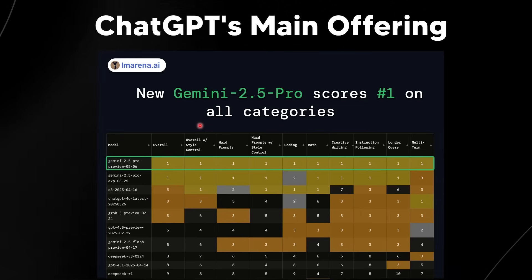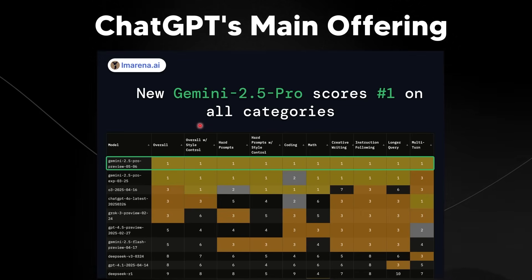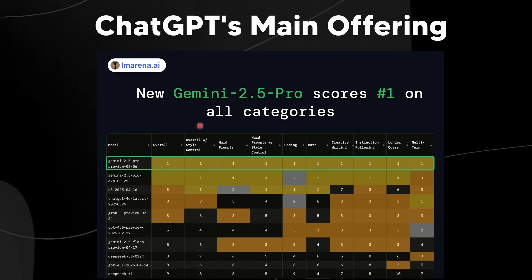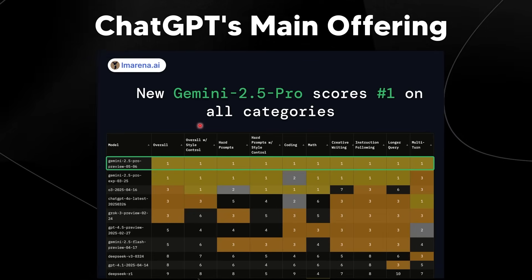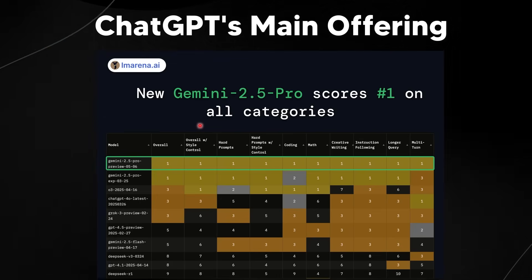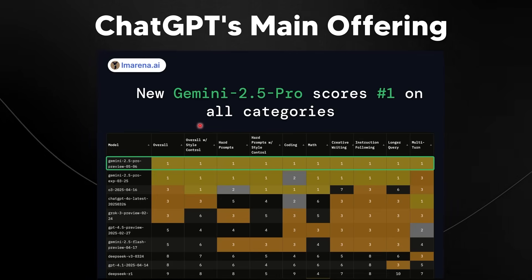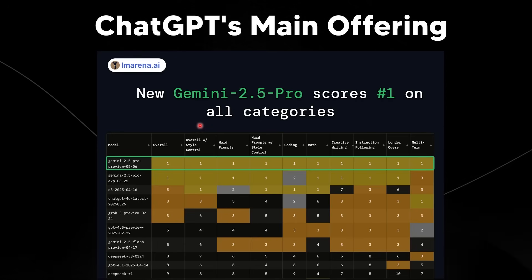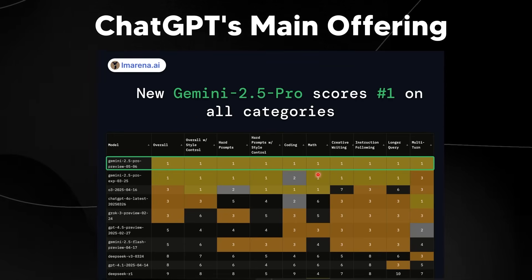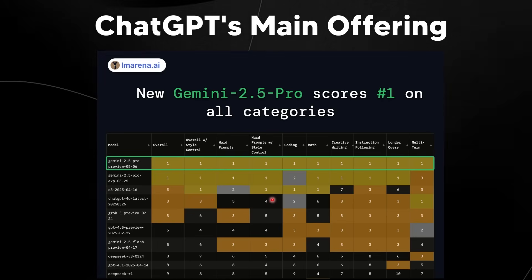What's crazy is that this also takes away ChatGPT's main offering. Google Gemini 2.5 Pro ranks number one on all categories. One of the main reasons people used to use ChatGPT is because it would always offer the frontier of intelligence — whether it be o3, o4, or o1. Usually you'd know that OpenAI would have access to the state-of-the-art model. But now it seems like Gemini 2.5 Pro scoring number one across all bounds shows that Google is making further gains.